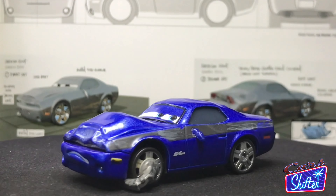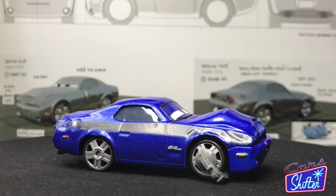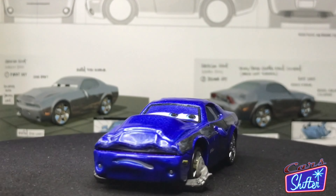Rod and Tyler are both 1:55 scale die-casts made by Mattel, all custom-paint with no paper stickers. Until next time, I say already thank you for watching and see you later!